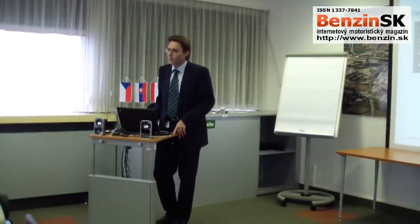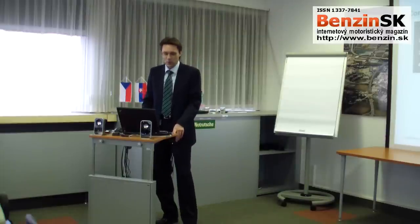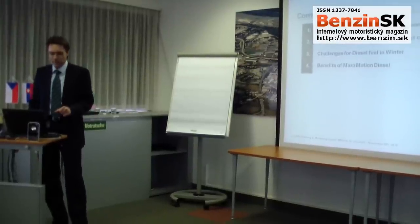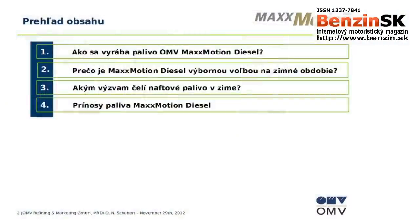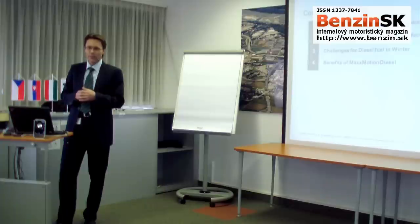I will present the technical details behind our MaxMotion Winter Diesel product. I will explain how we are producing this specific winter diesel, what makes it the perfect choice for exceptional cold winter days, and some details about the general challenge for diesel cars in winter. I will also summarize all other benefits of MaxMotion, because there are much more benefits than only its outstanding cold properties.